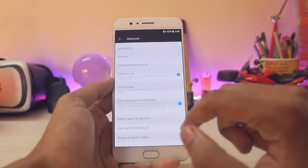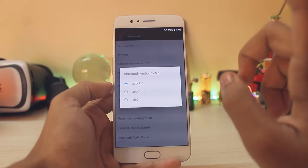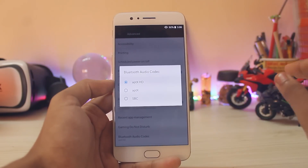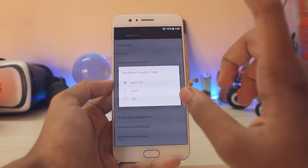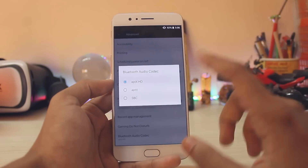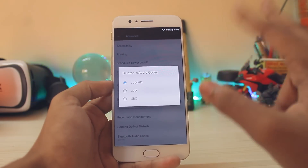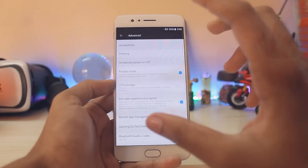I forgot to mention in Beta 3 — scrolling down to Advanced — the Bluetooth audio codec is now available, just like on the OnePlus 3 and 3T. Previously only aptX and aptX HD were available for those devices, but now you also get SBCO on the OnePlus 5. Since I don't have a Bluetooth audio device, I can't confirm the actual audio quality it produces.